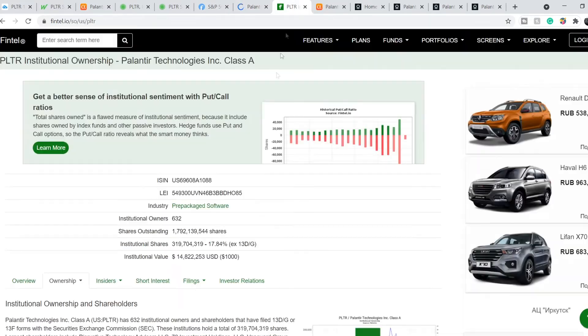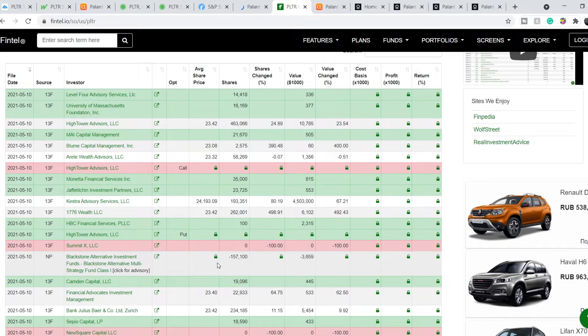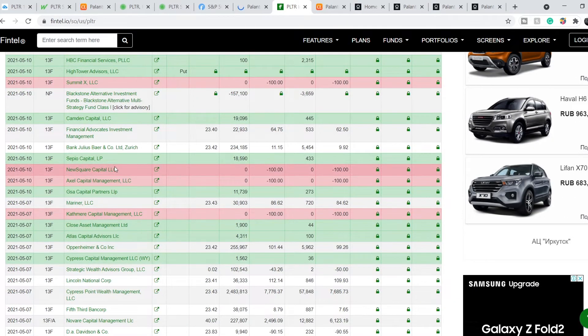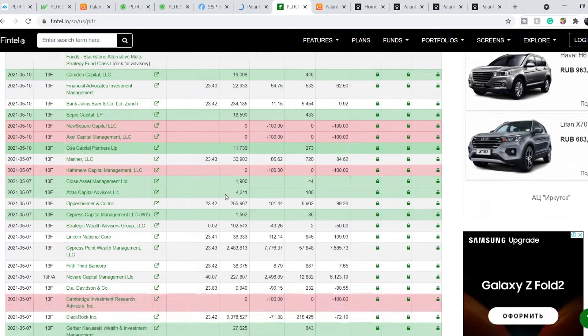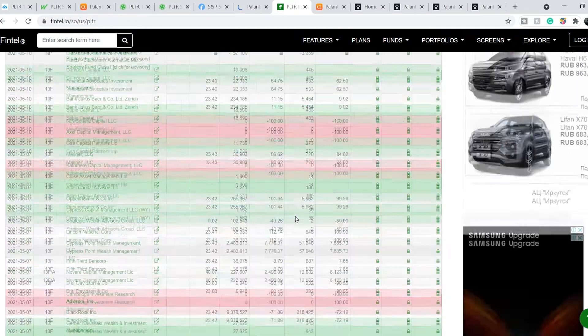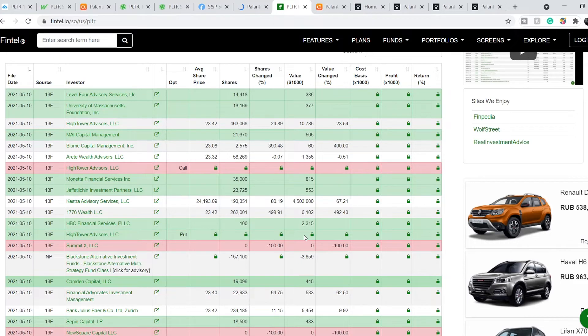Institutional investors also have mixed behavior on this company. We have several red lines, meaning these companies closed their positions on May the 10th and made these filings. But the majority of companies strongly hold their position. Basically, this information also leads us to the conclusion that Palantir has only a temporary sell-off.